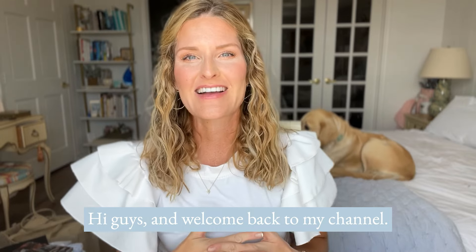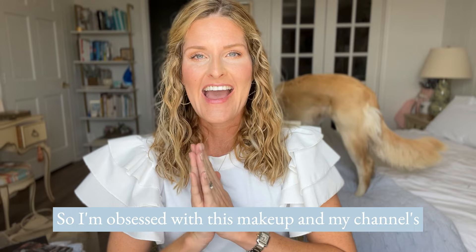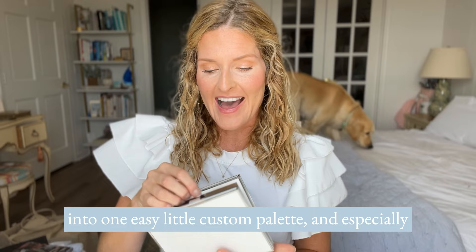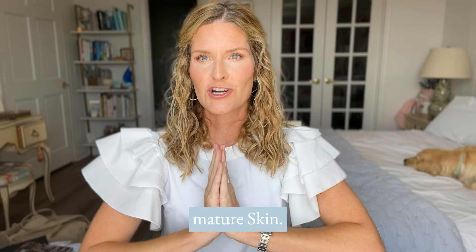Hi guys and welcome back to my channel. I'm Heather and I have been a saint artist for almost six years, and I have used the makeup for years even before that. I'm obsessed with this makeup and my channel is all about helping you simplify your makeup routine into one easy custom palette, especially since I just turned 40 last year — helping those who want an upgraded look that's still simple and everyday for mature skin.